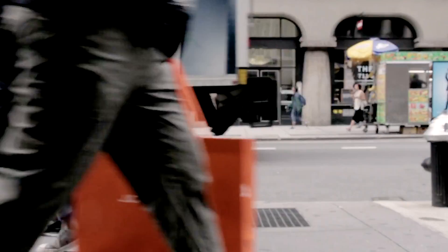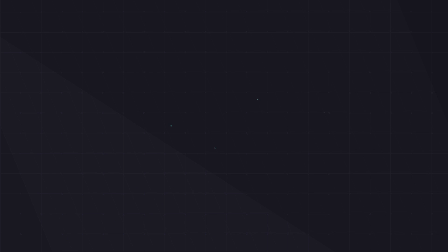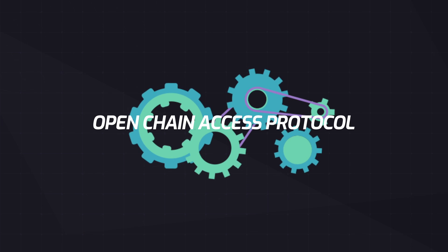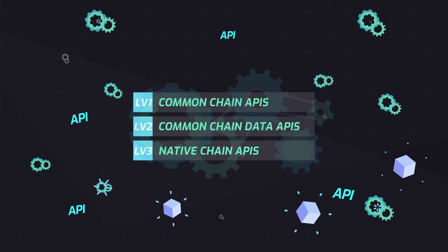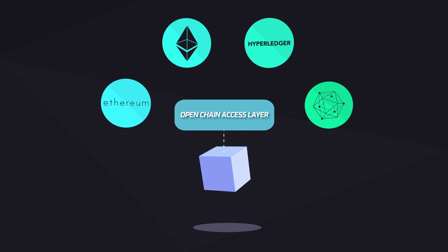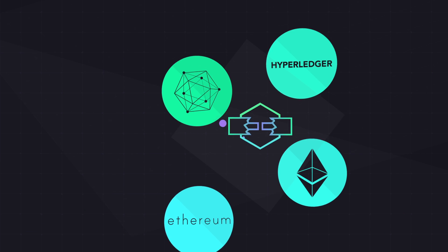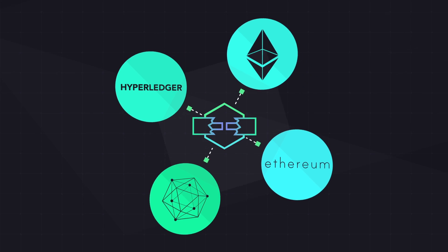ArcBlock's design can be used to connect different blockchain protocols and platforms. Developers won't get locked in with one platform anymore. The Openchain Access Protocol provides an abstract layer for accessing underlying blockchains, enabling your application to work on different blockchains. Your applications can be freely switched without changing your business logic code.